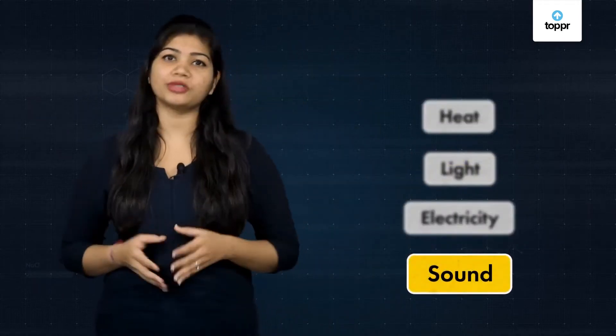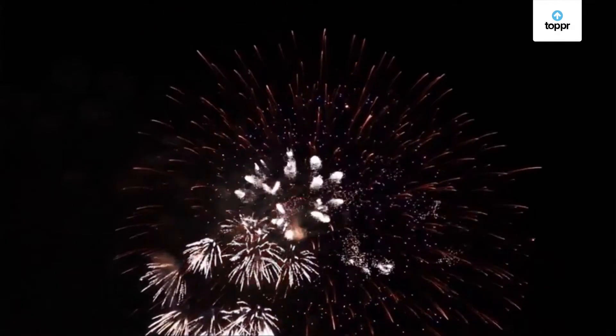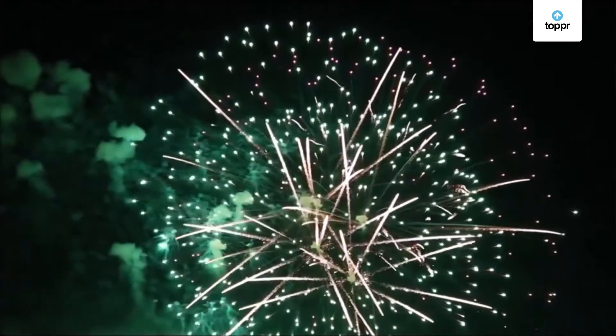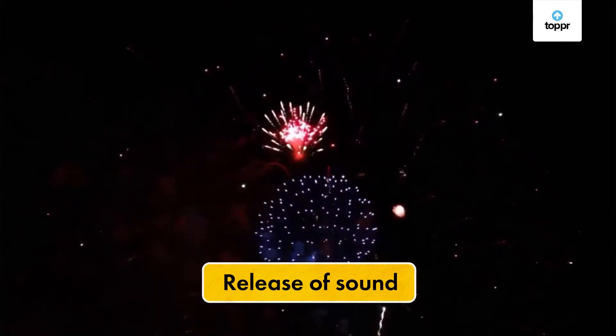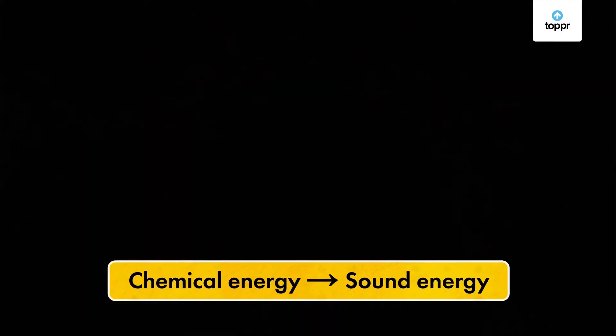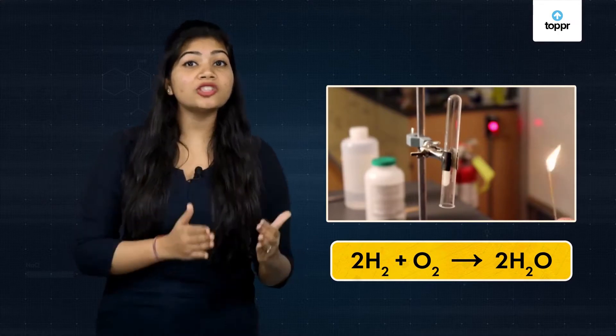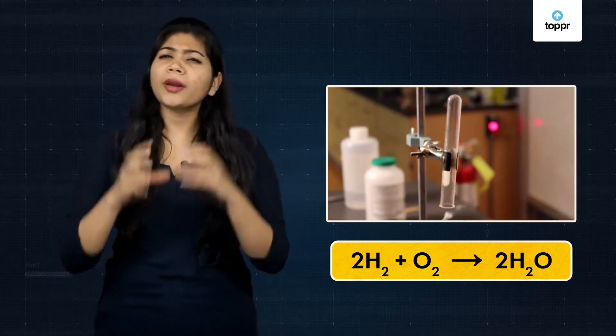And lastly, we can see those reactions which involve sound. When we burn firecrackers, we can see a beautiful display of light — and hear that annoying sound! In some chemical reactions, the release of sound is involved, and chemical energy is converted into sound energy. We can observe this in the laboratory: when we bring a burning splinter to hydrogen gas, it burns with a pop sound.